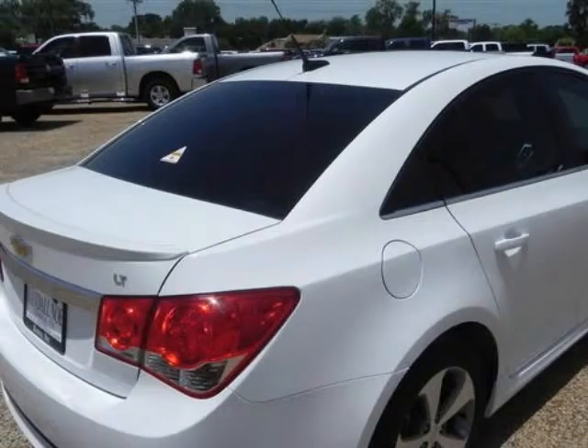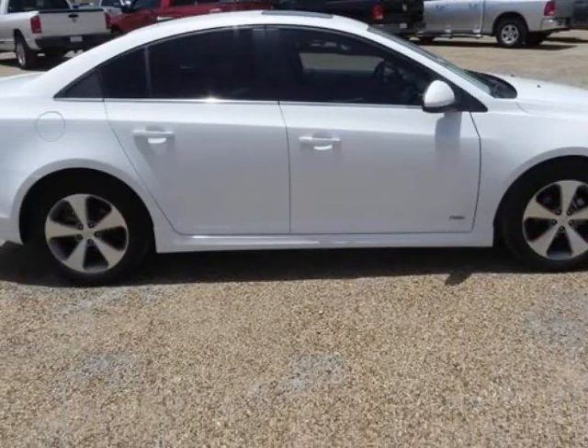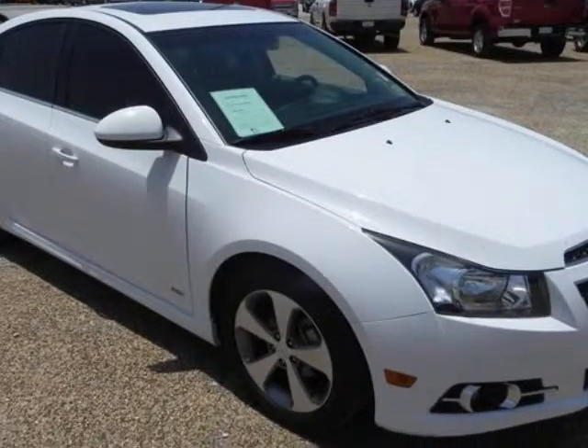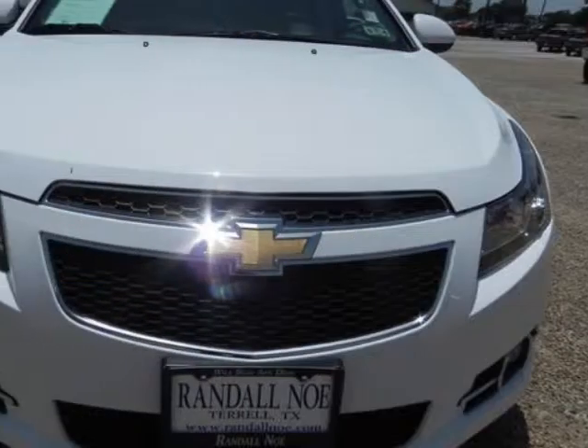Around town, the compact sedan segment is a crowded one, and Chevrolet is upping its game with the 2011 Cruze. Styling is in line with the company's other offerings, which means the Cruze already has a familiar feel to it.